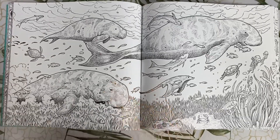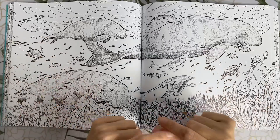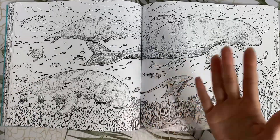Here we have some dugongs — the ocean's vacuum cleaners. Fun fact: the dugong is supposed to have inspired the mermaid myth. So if you want to colour this a little differently, you could colour the dugongs with mermaid colours.